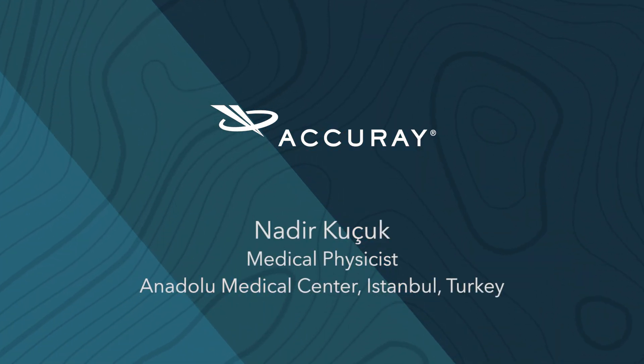I'm working in Anadolu Medical Center. Anadolu Medical Center has an affiliation with Johns Hopkins in the U.S., so there is accreditation in the whole process. In our department, we have many accreditation processes going on with Johns Hopkins.